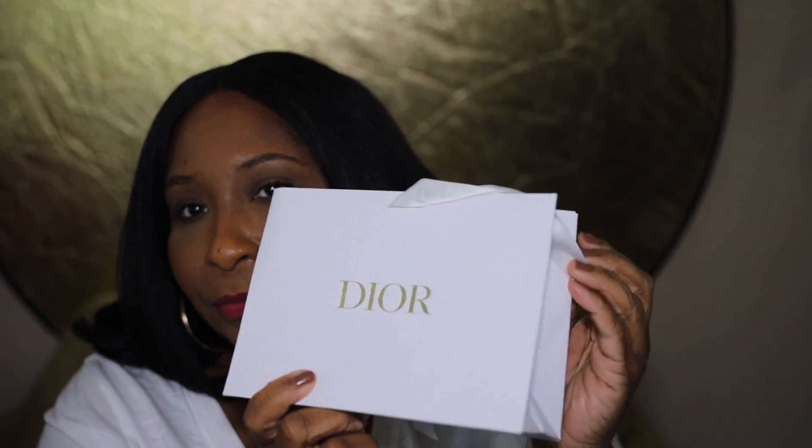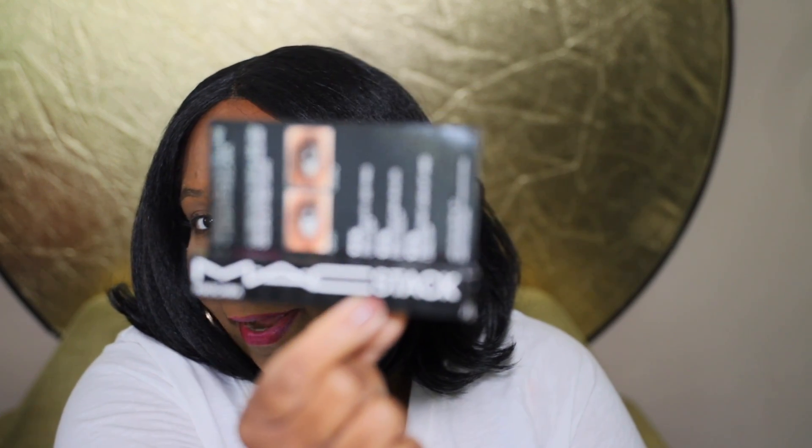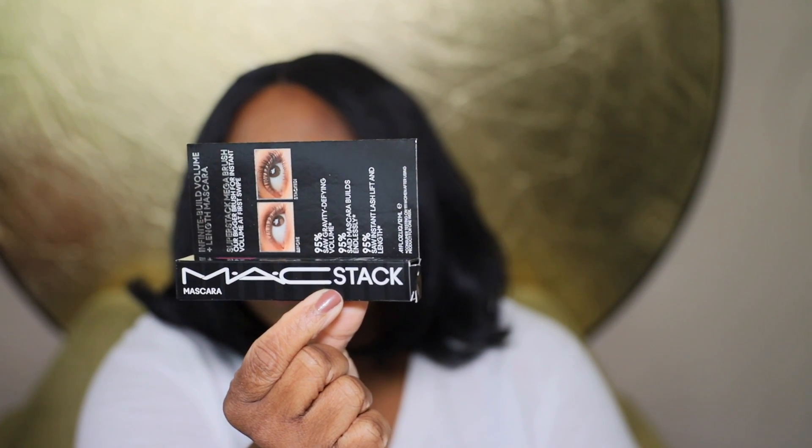Moving on to one last makeup item — this one is not from Sephora. It's the MAC Stack mascara. You've probably heard about it: it's supposed to be endlessly buildable, creating volume upon volume no matter how many layers you apply. At first I said I wasn't going to purchase it because I thought it was too expensive, and I already had my Maybelline Great Lash and Pat McGrath covered.